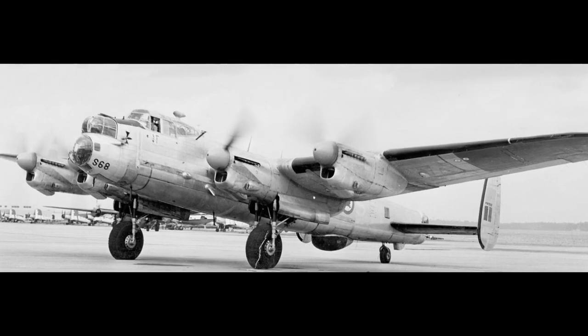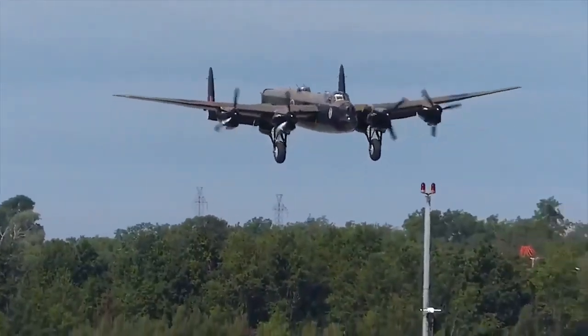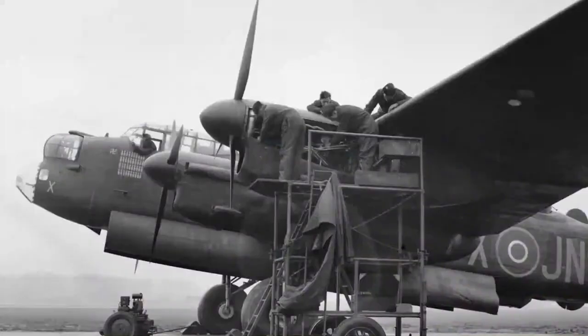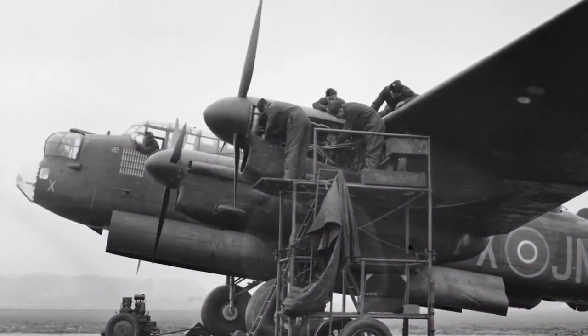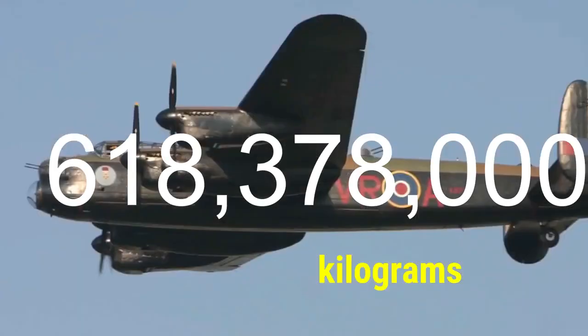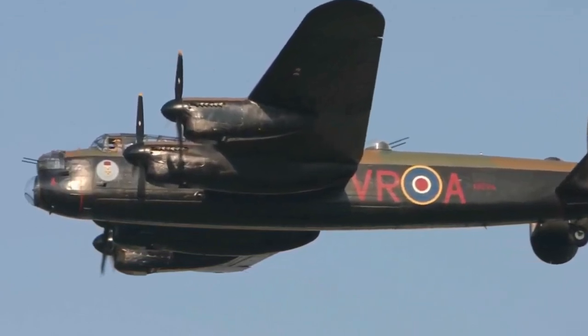The Avro Lancaster, or the 'Lanc' as it was known colloquially, became one of the most heavily used of the Second World War night bombers, delivering 608,612 long tons — 618,378,000 kilograms — of bombs across 156,000 sorties.